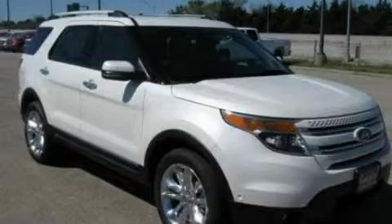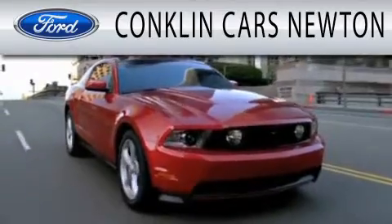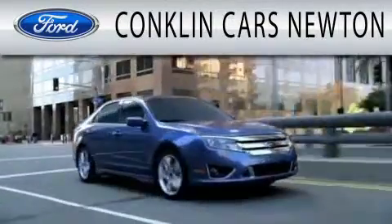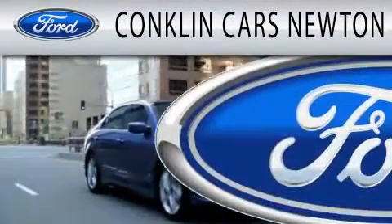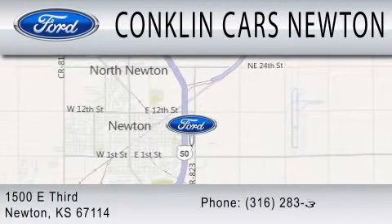Call now to find out how you can own this breathtaking vehicle. Conklin Cars Newton is dedicated to doing everything possible to ensure that the experience you have selecting your next vehicle is as pleasant as possible. We are located at 1500 E 3rd in Newton.